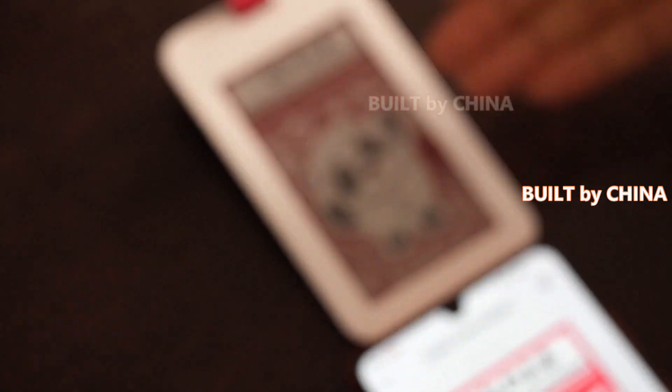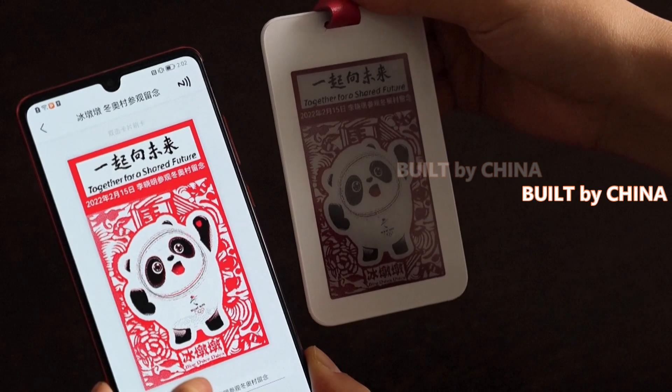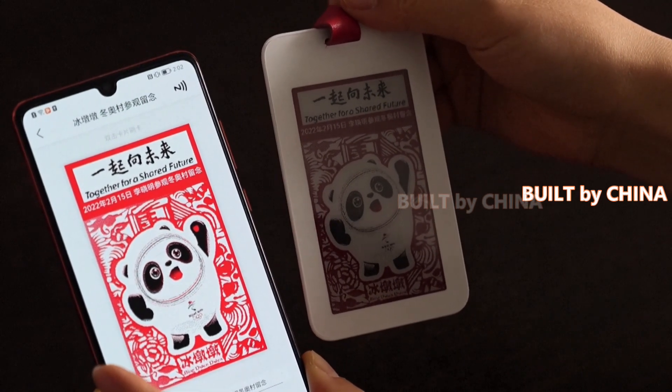The ID badge owners can also customize the card appearances as they wish, only if they have a wireless device at hand to make internet connections — for instance, a smartphone.